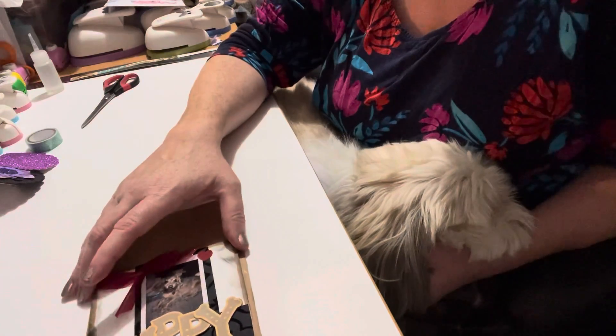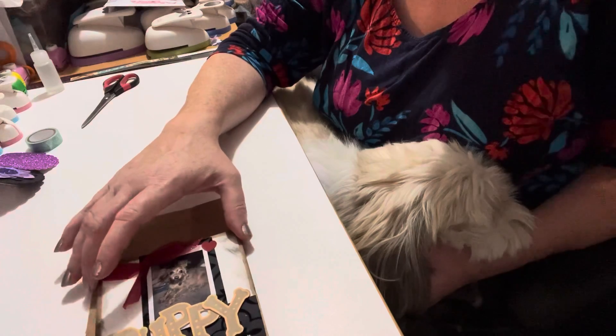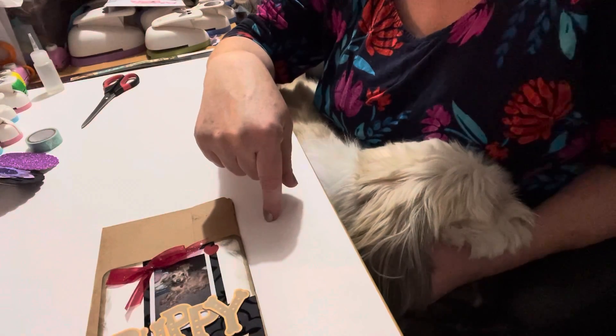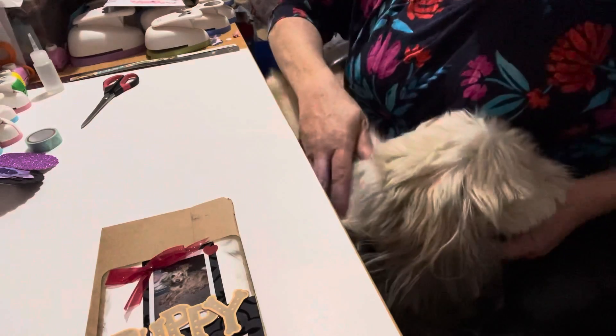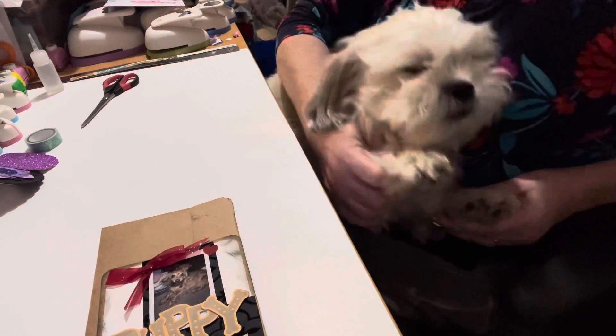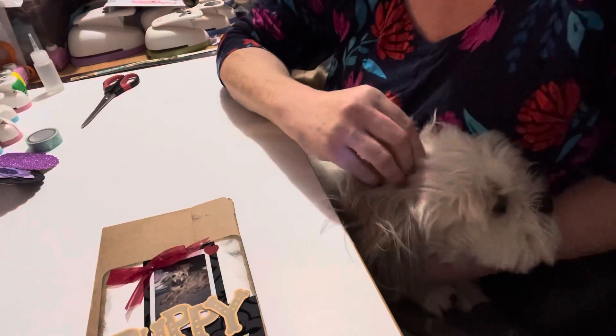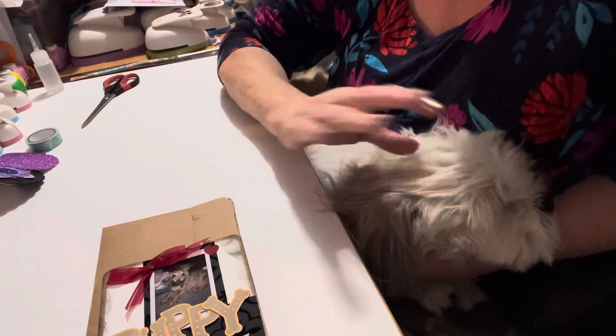Stay tuned after this — I'm going to have another video from Cosmo. If you like this video, please give Cosmo and myself some paws up! And if you haven't subscribed to our channel, Cosmo and I would love it if you became part of our crafty family. Till the next video, guys!